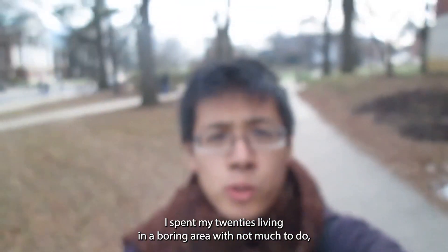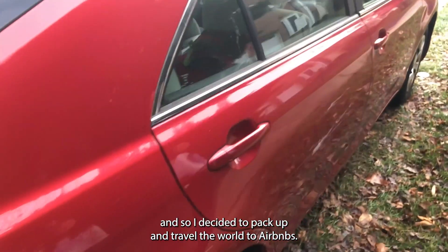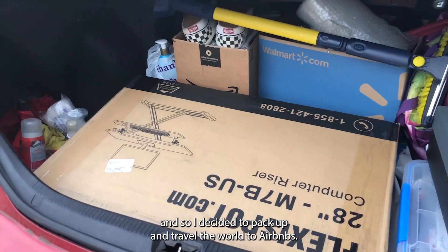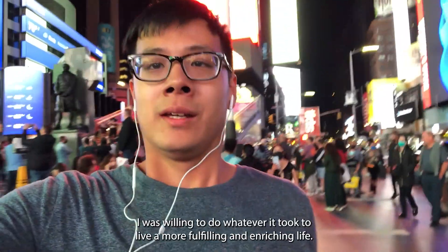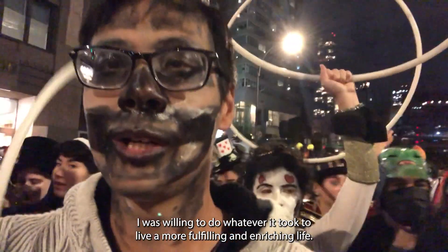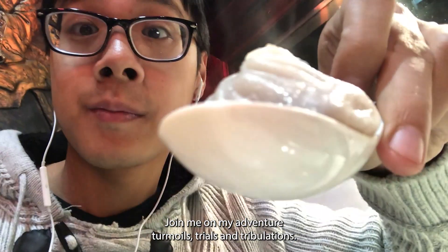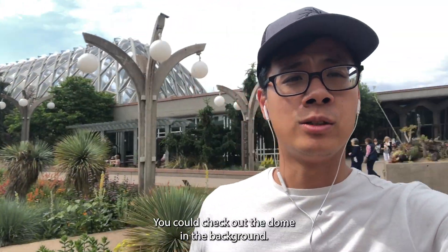I spent my 20s living in a boring area with not much to do, so I decided to pack up and travel the world through Airbnbs while working a remote job. I was willing to do whatever it took to live a more fulfilling and enriching life. Join me on my adventure, turmoils, trials and tribulations.